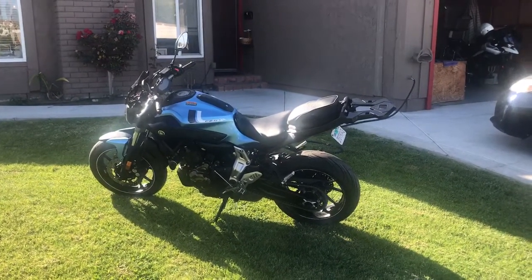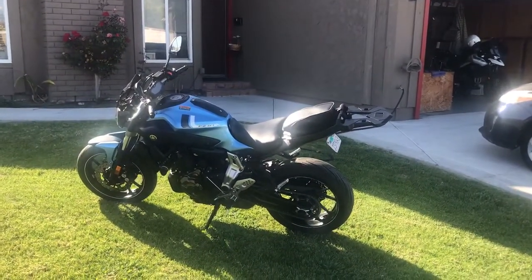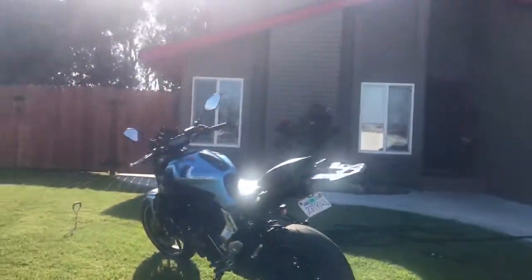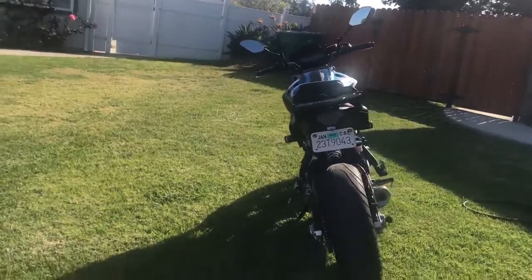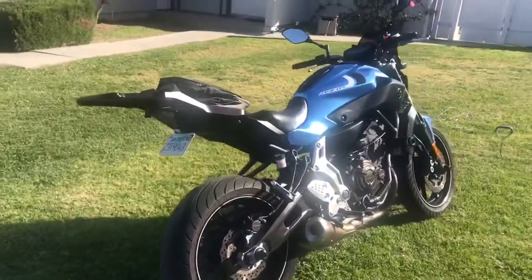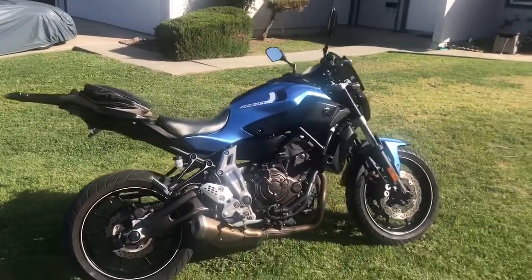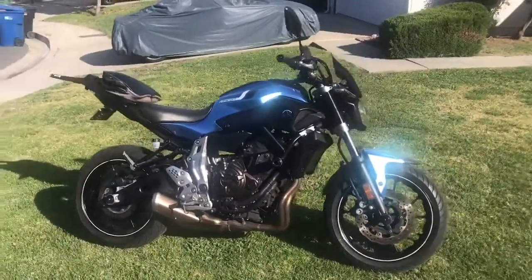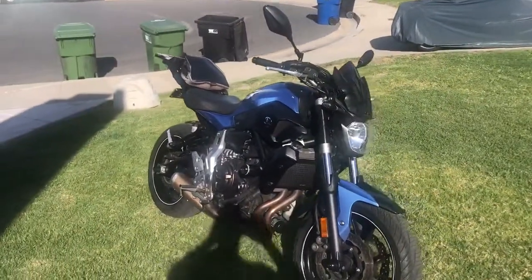2017 Yamaha FZ07 with a tail rack, little pouch for the tail, tail eliminator kit, integrated taillight, brake lights, axle sliders, frame sliders, windscreen, radiator guard, and integrated LED front turn signals.